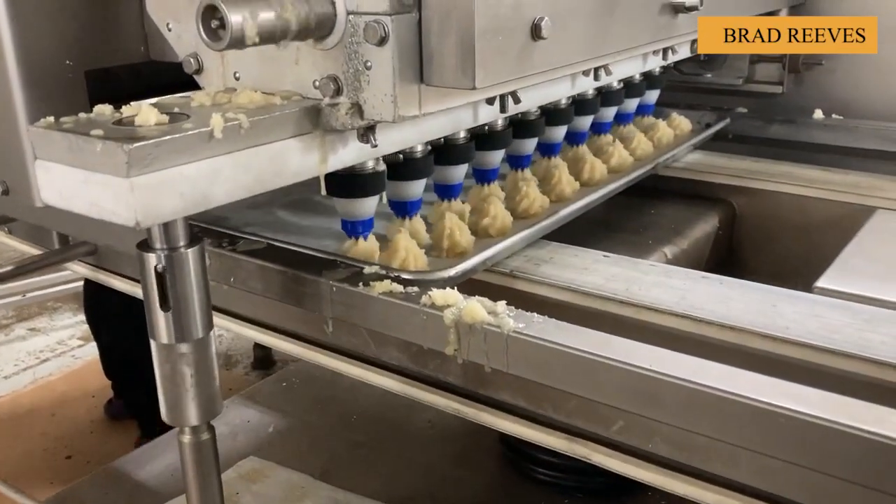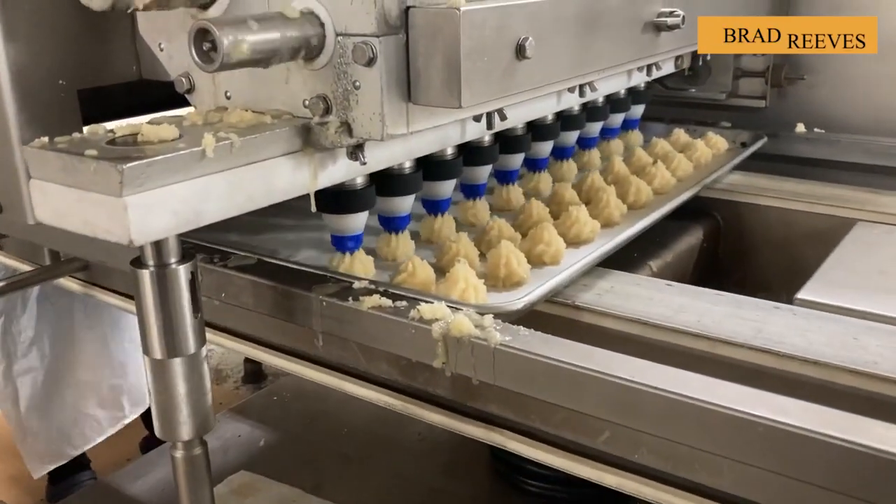The ability to turn cakes into elaborate works must be the job of the existing machine.